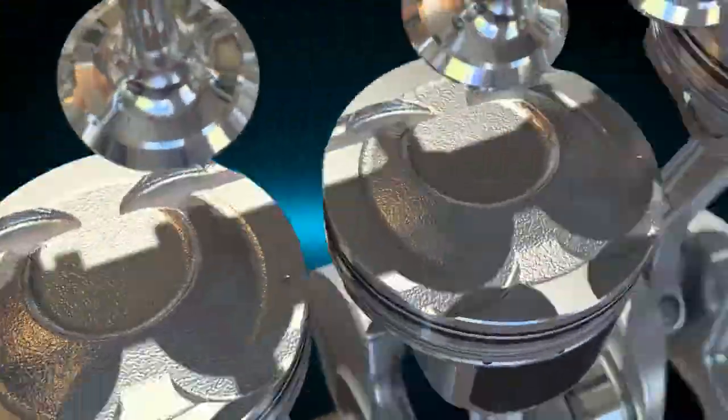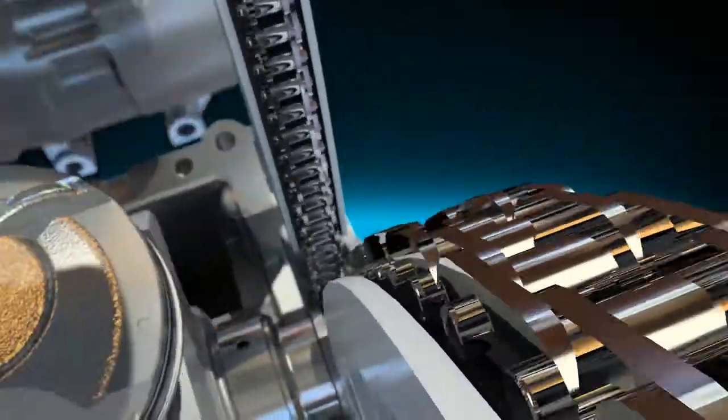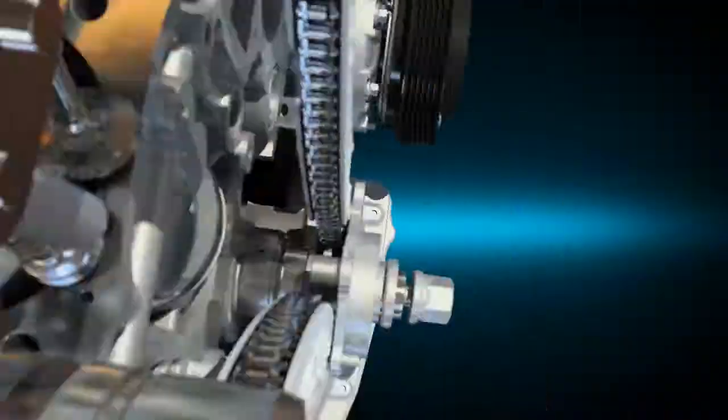A masterpiece of engineering — the Gamma 1.6 GDI. Hyundai Motor continues the challenge in new engine technology.